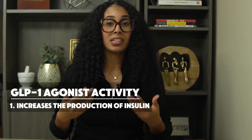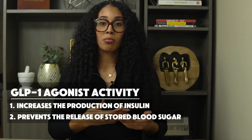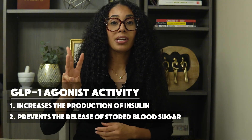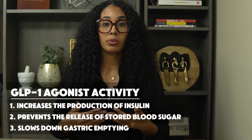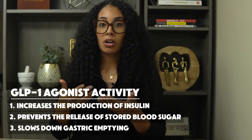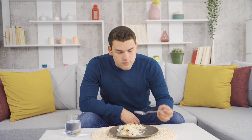When GLP-1 binds to these receptors, it number one helps the pancreas produce more insulin on its own, number two works to prevent the liver from releasing additional blood sugar already stored in the body, and number three slows down the rate of food leaving your stomach — what we call delayed gastric emptying — which means more time to break down carbohydrates, so we get less blood sugar spikes following meals. This not only reduces sugar spikes but also makes you feel fuller faster, so you're not eating as much per meal.